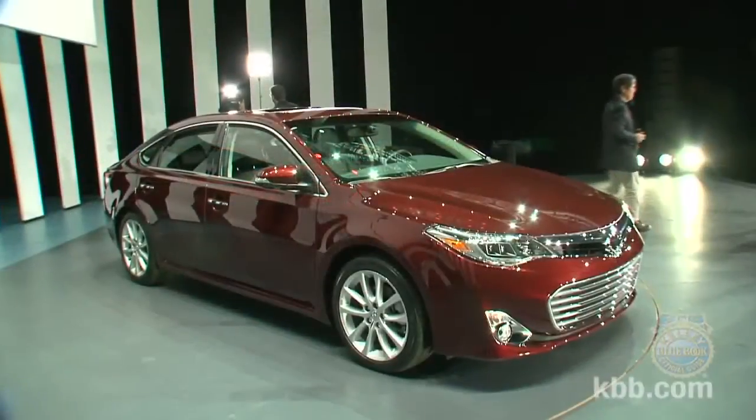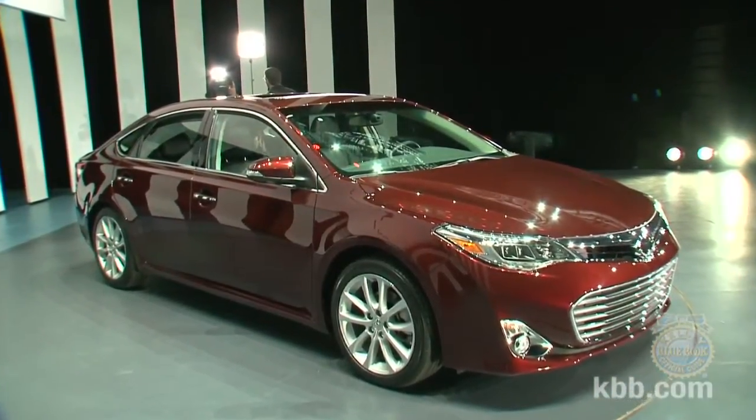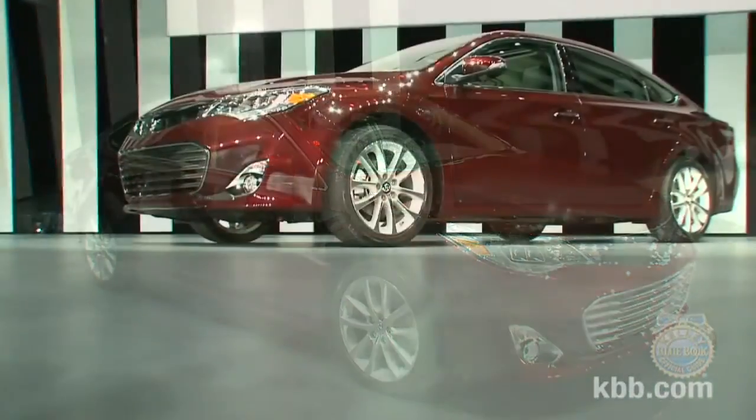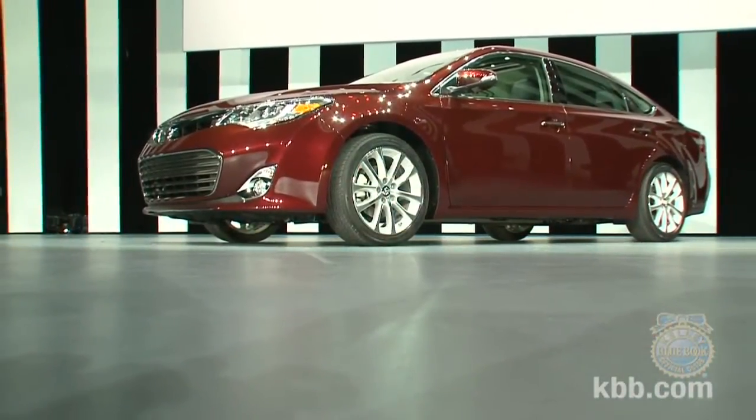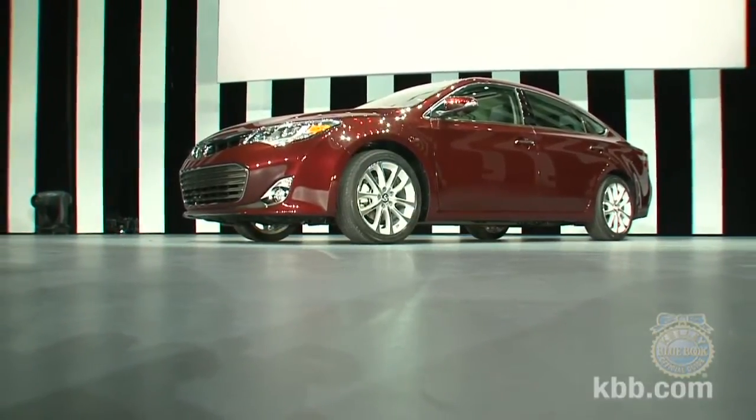All told, we think the new Avalon looks like a compelling full-size entry. If it can back up this newfound sense of style with satisfying driving dynamics, we think the 2013 Toyota Avalon will sell just fine. Keep it here for more KBB coverage of the 2012 New York Auto Show.